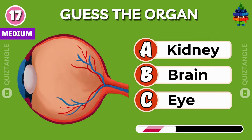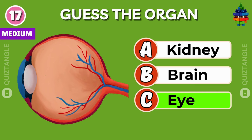Guess this organ of the human body. It's an eye.